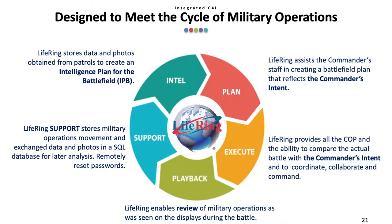LIFERING is designed to meet the cycle of military operations. It stores data and photos obtained from patrols to assist in creation of an intelligence plan for the battlefield. It assists the commander's staff in creating a battlefield plan that reflects the commander's intent, and provides all the COP and the ability to compare the actual battle with the commander's intent. LIFERING enables review or playback of military operations as seen on the displays during the battle, and stores military operations, movement, and exchanged data and photos in an SQL database for later analysis. It also enables the user to remotely reset encryption passwords.